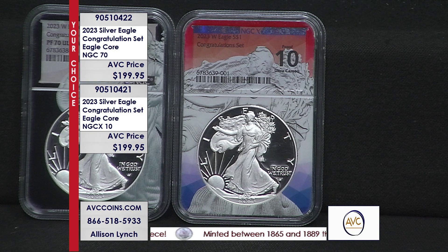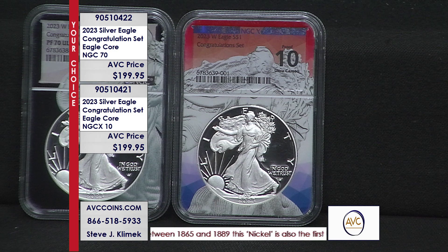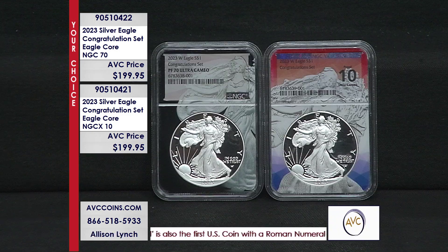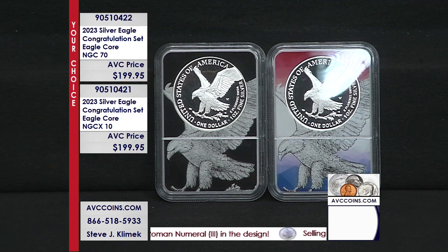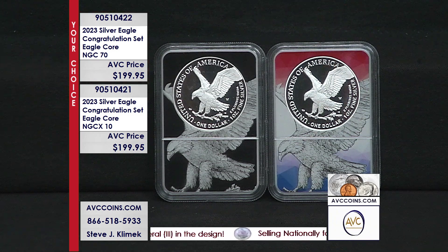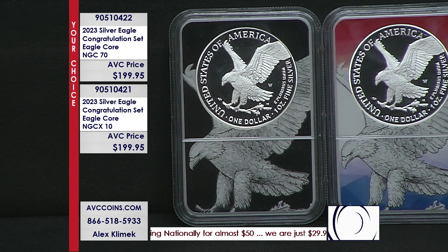The phones are getting very busy right now. Whenever we talk Congratulations — whether they're 69s, 70s, 9.9s, or 10s — it's all the same. When you get prices under $200 in these premium holders, I understand the excitement. avccoins.com is always an alternative, a great place to join us. You hear that fast busy — it won't be long, it's only about a 10-second pop right now. The operators are doing the best they can. Tonight is one of those special products — the first time out with these new holders and this new Congratulations from this year.